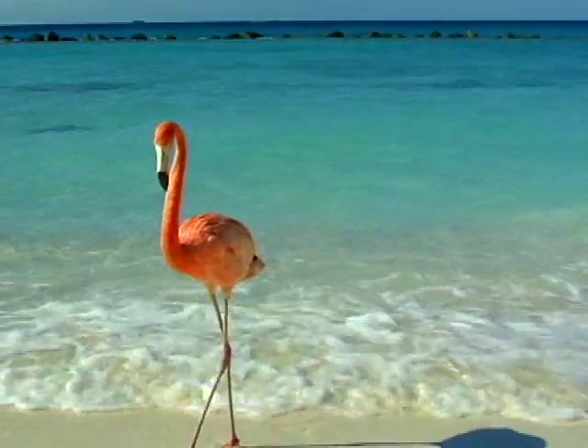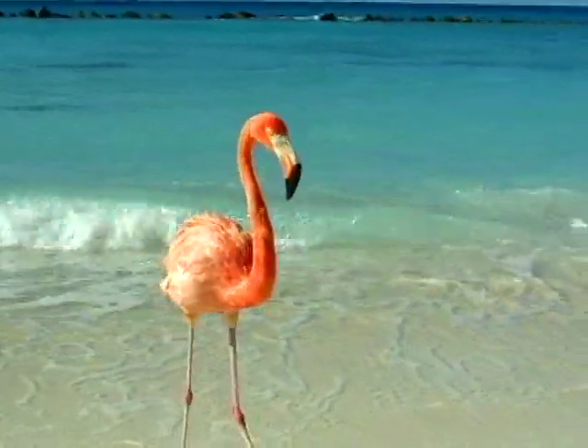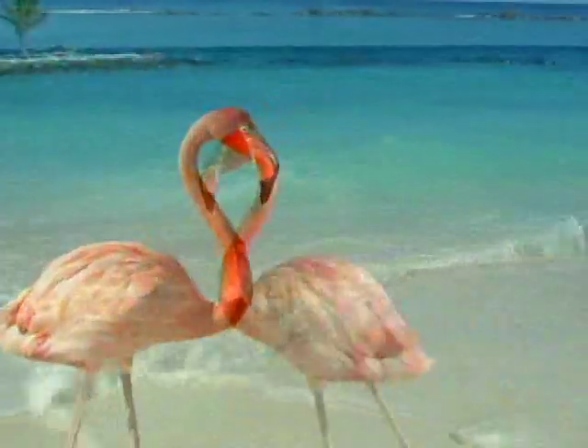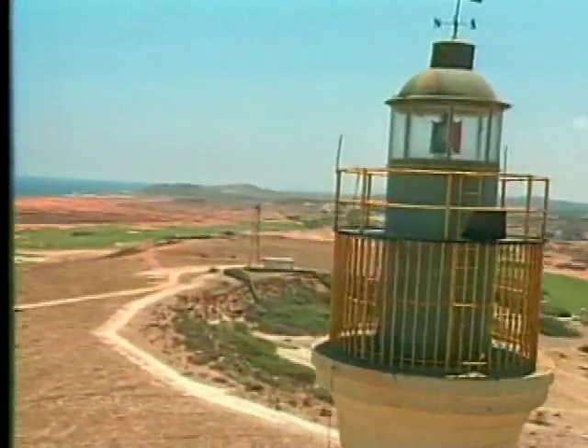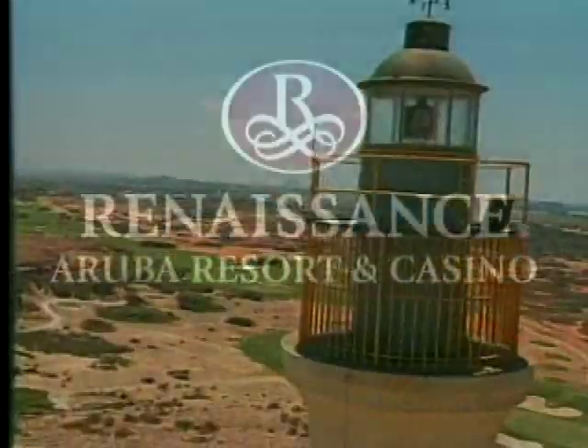For centuries, travelers searched the vast stretches of the sea for new worlds, new adventures and new treasures. They still do. And when they discover the enchanting island of Aruba, in a heartbeat they know their search is over.